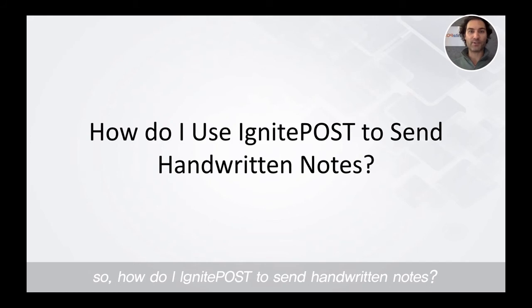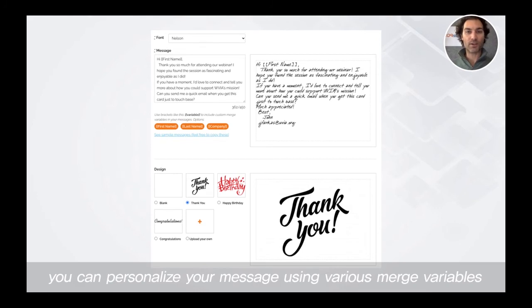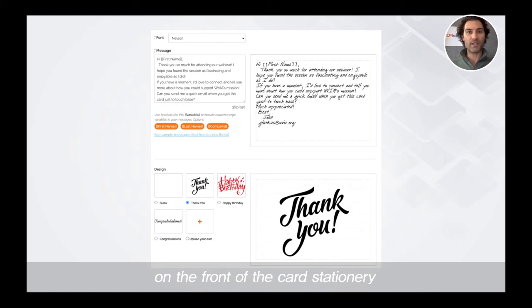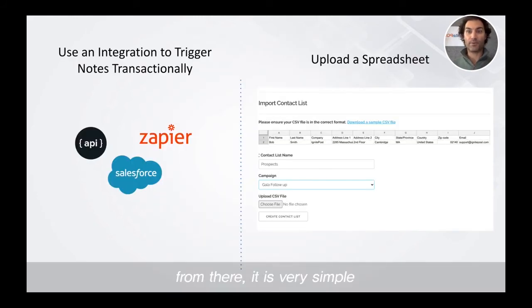How do I use Ignite Post to send handwritten notes? It's simple. Log in to Ignite Post. We provide a nice dashboard where you can type the note that you want sent. You can select the handwriting style you want to use, personalize your message using various merge variables, and then choose whatever image you want on the front of the card stationery. You can choose one of our default images or upload your own image, logo, or marketing creative. From there, it's very simple.